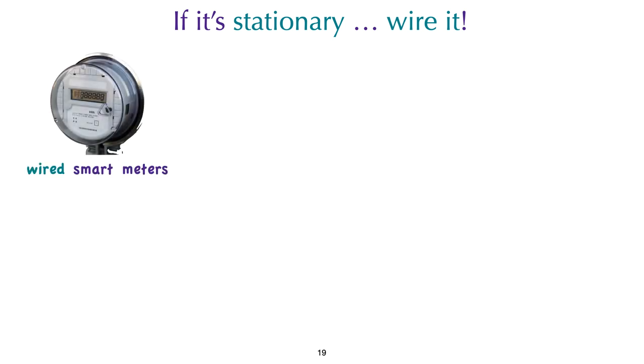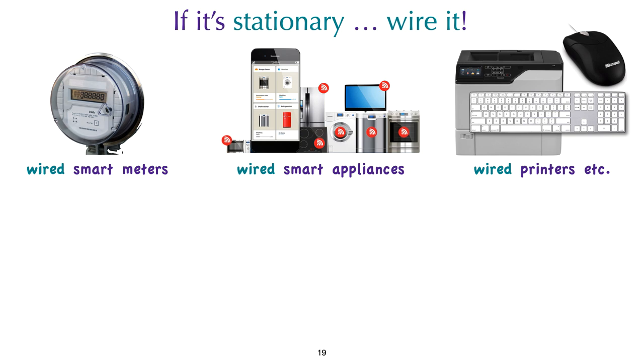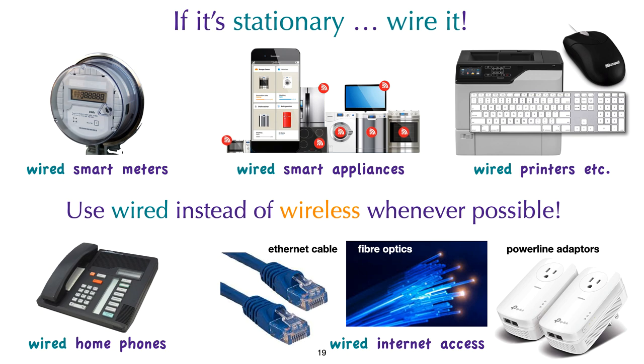That applies to smart meters, smart appliances, printers, keyboards, and home phones. There are several options for wired internet, from Ethernet cables to fiber optics to power line adapters. Use wired instead of wireless whenever possible.